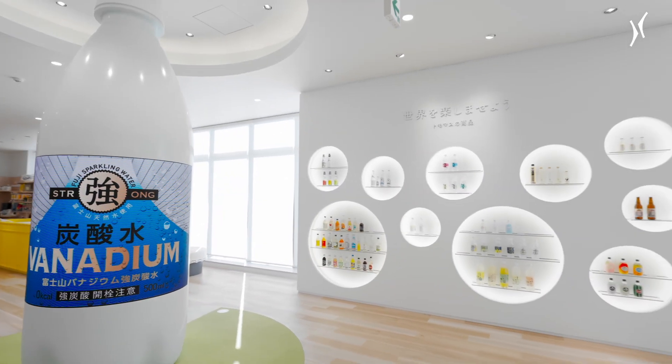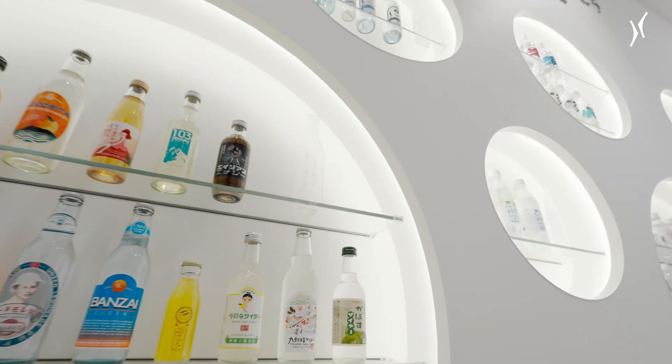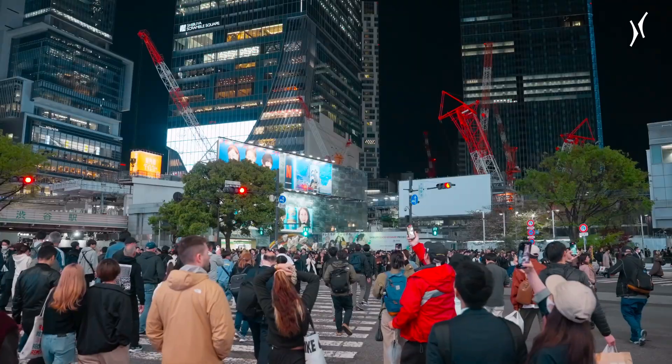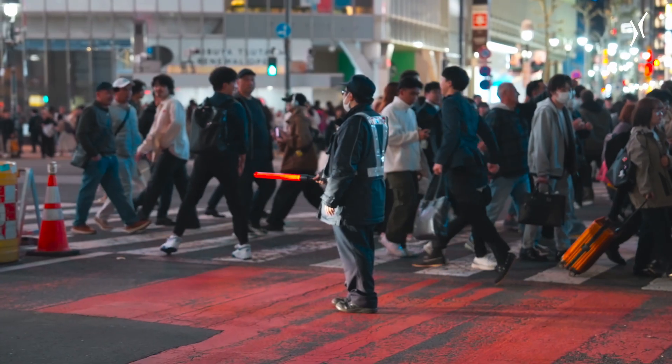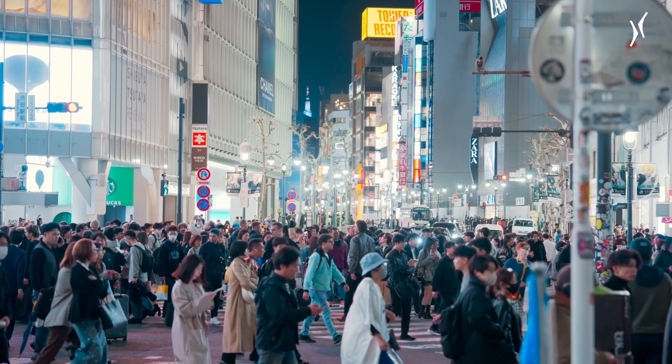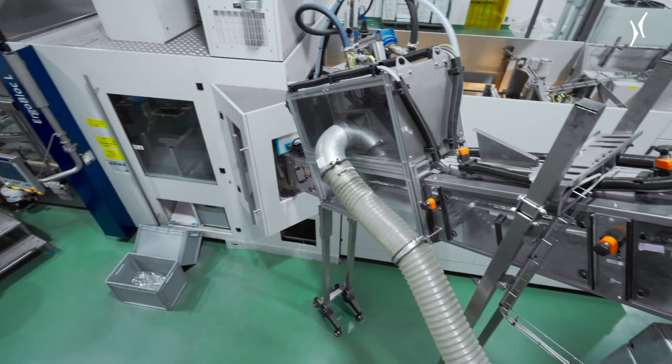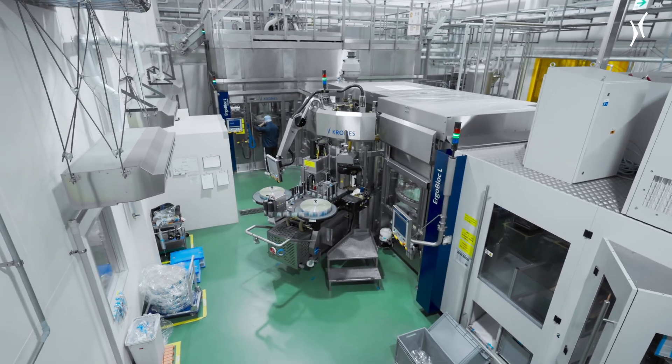Tomomasu produces more than 100 different beverage varieties each year. This unfettered innovation is not unusual in Japan — in fact, the extremely competitive, fast-moving market demands it. What sets us apart is that we create custom-made products for our customers and develop a wide variety of products, with the mission of providing diversity to the beverage industry.